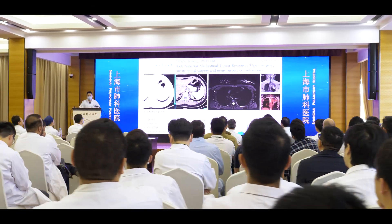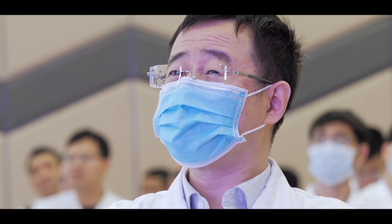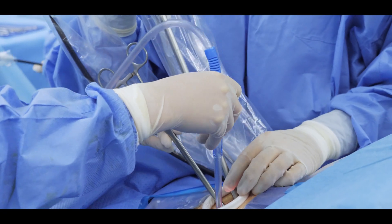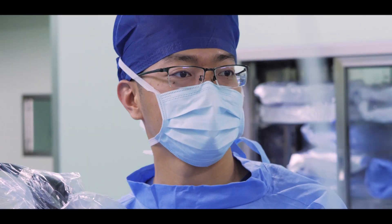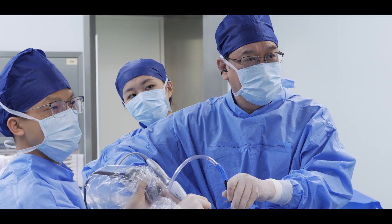Welcome to Shanghai Pulmonary Hospital. Here you can see over 100 cases of operation per day, including all kinds of lung surgery, mediastinal tumor resection, tracheal surgery, and chest wall tumor resection and reconstruction.